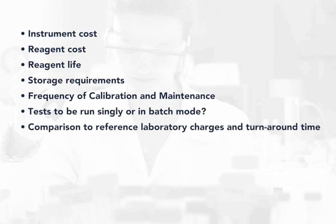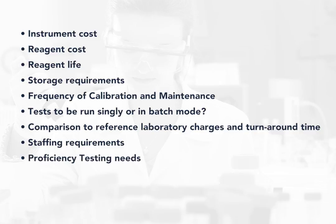You should also consider a comparison of reference laboratory charges and turnaround time to what you can do in-house, staffing requirements including the number required, training expenses, qualifications and experience beyond present staffing, and continuing education. You should also consider the proficiency testing needs, and the facility needs including space required, heating, cooling, and humidity.